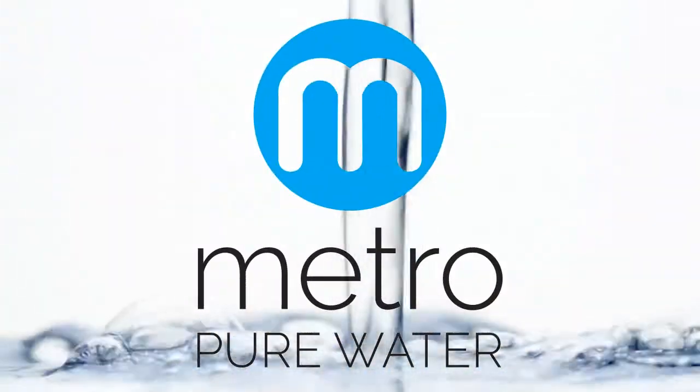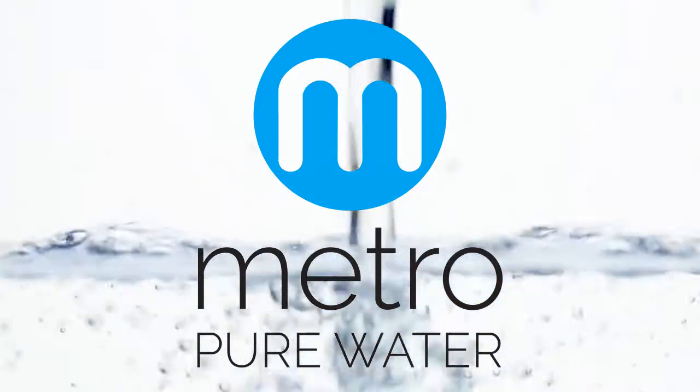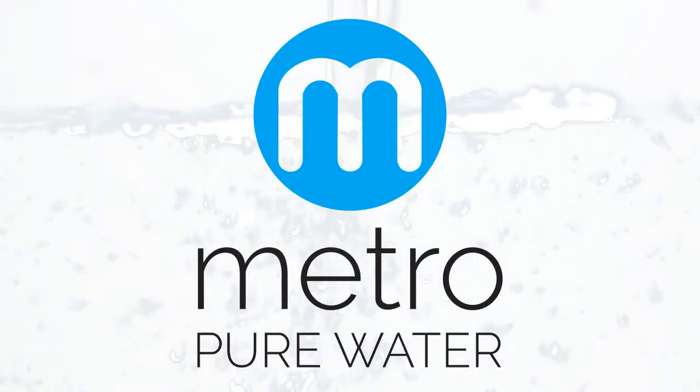Metro Pure Water are bottleless water experts dedicated to providing your office with healthy, sustainable drinking water and ice. Join us in creating a healthier planet, one glass and one cube at a time.